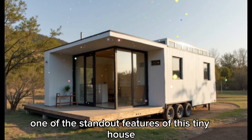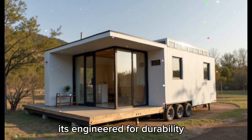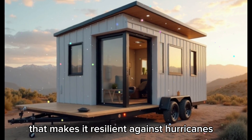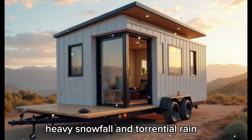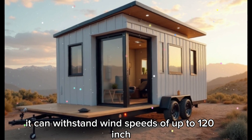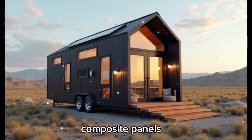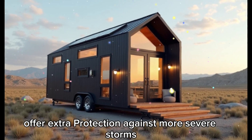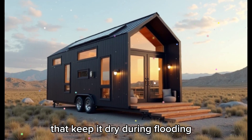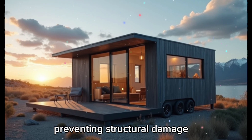One of the standout features of this tiny house is its ability to withstand extreme weather conditions. The structure features a reinforced steel frame that makes it resilient against hurricanes, heavy snowfall, and torrential rain. It can withstand wind speeds of up to 120 mph, equivalent to a Category 3 hurricane. Its high-strength composite panels offer extra protection against more severe storms, and the exterior is coated with advanced water-resistant treatments. Its slightly sloped roof ensures proper water runoff, preventing structural damage.